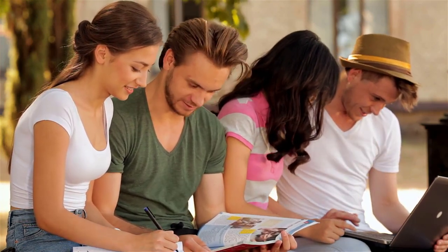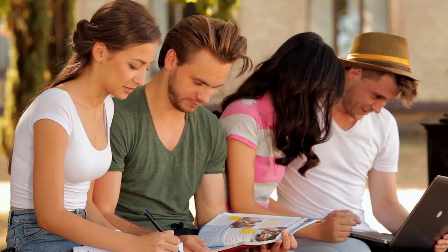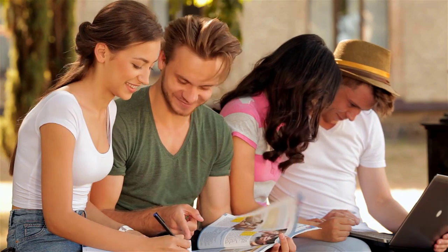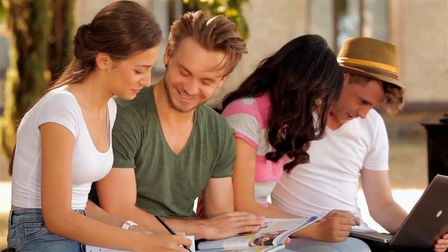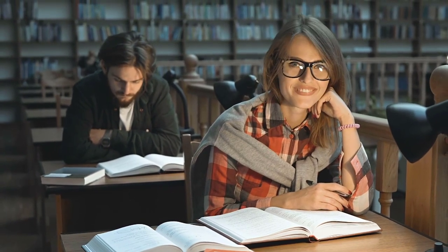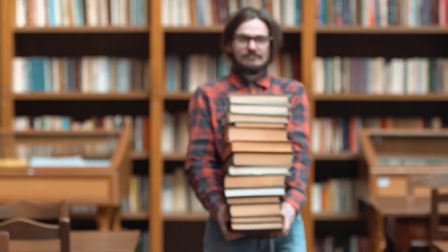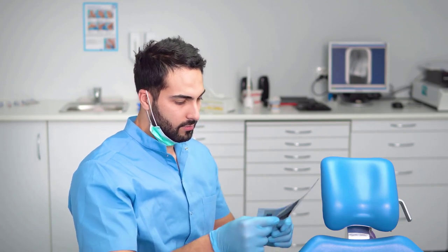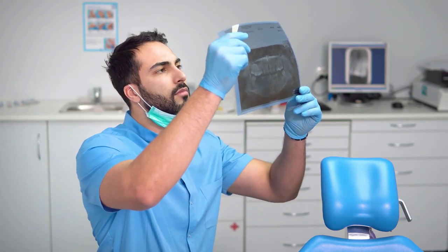Herdzing University is a renowned institution with a rich history in nursing education. Located in Insert City, Herdzing University has been training healthcare professionals for over an insert number years. With a focus on practical skills and hands-on experience, Herdzing University prepares students for successful careers in the field of nursing.